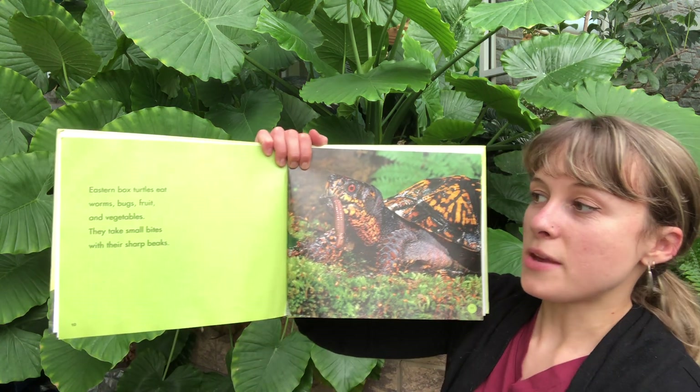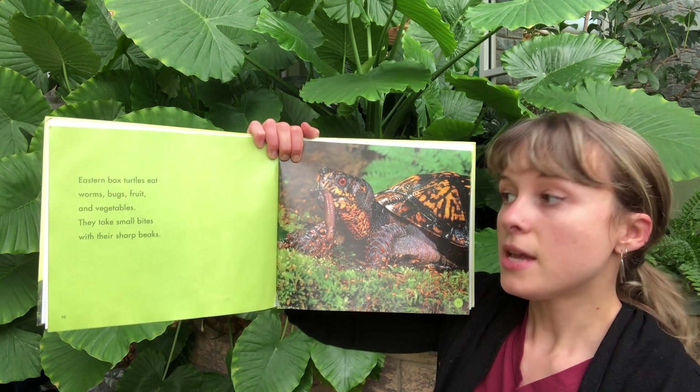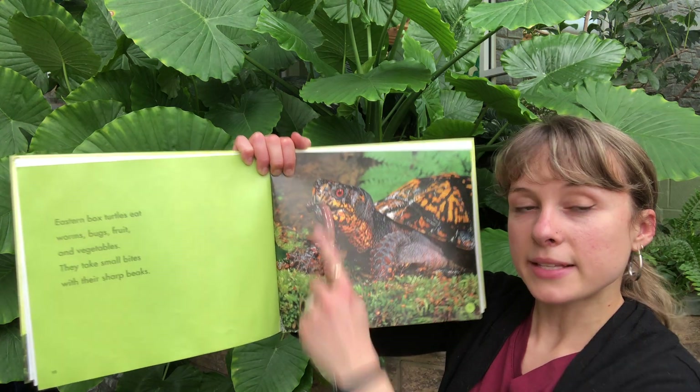Eastern Box Turtles eat worms, bugs, fruit, and vegetables. They take small bites with their sharp beaks.